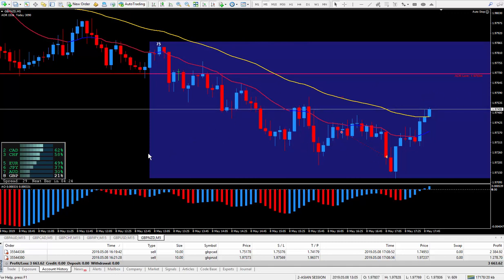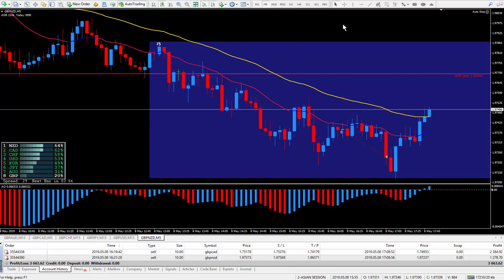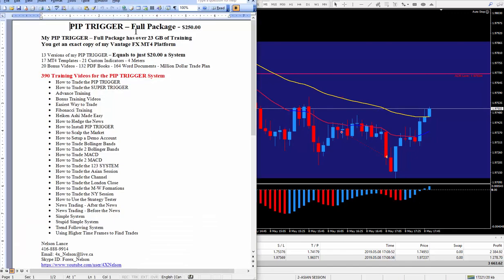I teach exactly where a very good place to get in is in the training videos. If your trading is not up to par and you'd like to know more about the PIP Trigger, look below this video for the write-up. It's the PIP Trigger full package — $250, with well over 23 gigabytes of training. You get an exact copy of the PIP Trigger on your platform. I use Vantage FX. There are 13 versions of my PIP Trigger, working out to just $20 per system. There are 17 MT4 templates, 21 custom indicators, and four very good meters.